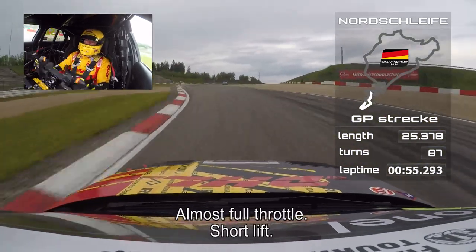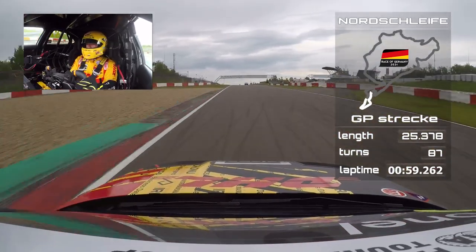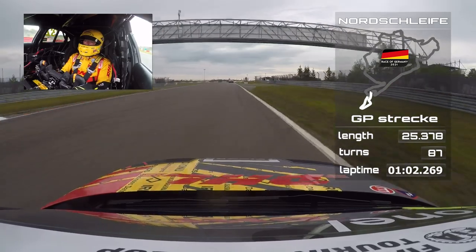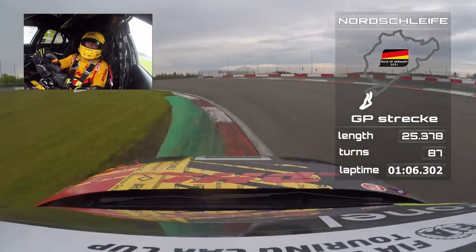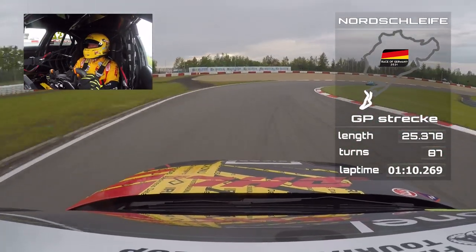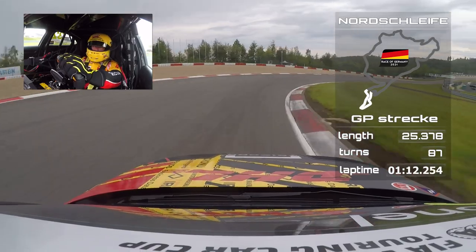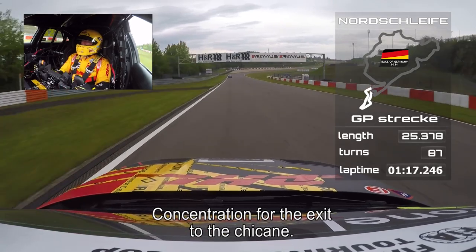Almost full throttle, short lift. Back to third, over the kerbs on the inside. All the concentration for the exit, up to the chicane.